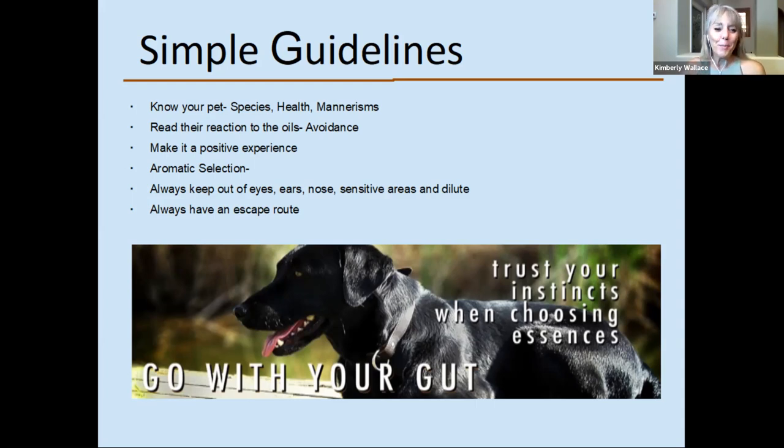Always be a mindful pet parent and keep an eye on how they respond to a new blend you have in the diffuser. If they leave the room as soon as you turn it on, they don't like that one. I've never had any of my dogs leave a room over a certain oil, but some pets are really particular — especially cats. They will let you know if they don't like something. Try to make it a positive experience when introducing essential oils, perhaps with a treat.